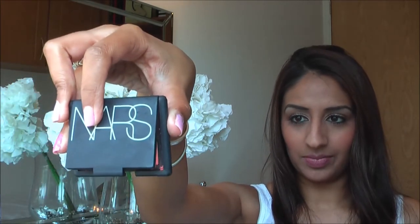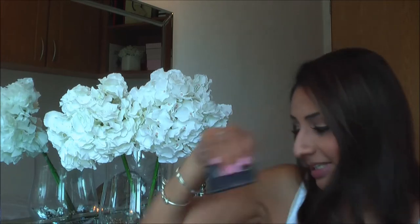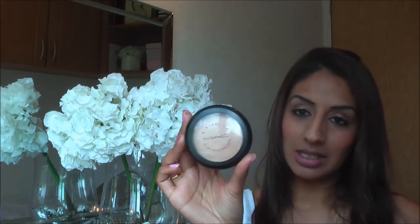Moving on to the rest of my face. This was my favourite blusher on holiday - the NARS in Gilda. I dropped it in the hotel room and my heart literally stopped for a second - I was so scared to pick it up, but it's fine, just a little bit cracked on the corners. Then I used my Mineralised Skin Finish in medium just to take away the shine.